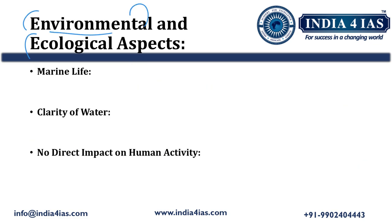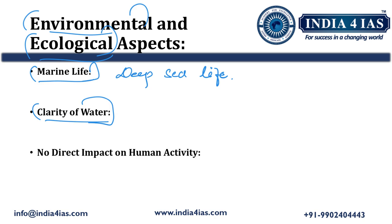Regarding the environmental and ecological aspects of Point Nemo: first, marine life — even though Point Nemo is located in a remote area, it is home to deep sea life, unlike coastal areas with corals and fish. Second, clarity of water — biological activity at Point Nemo is very minimal, and combined with minimal human interference, the oceanic water at Point Nemo is very clear, making it one of the clearest oceanic waters on earth.